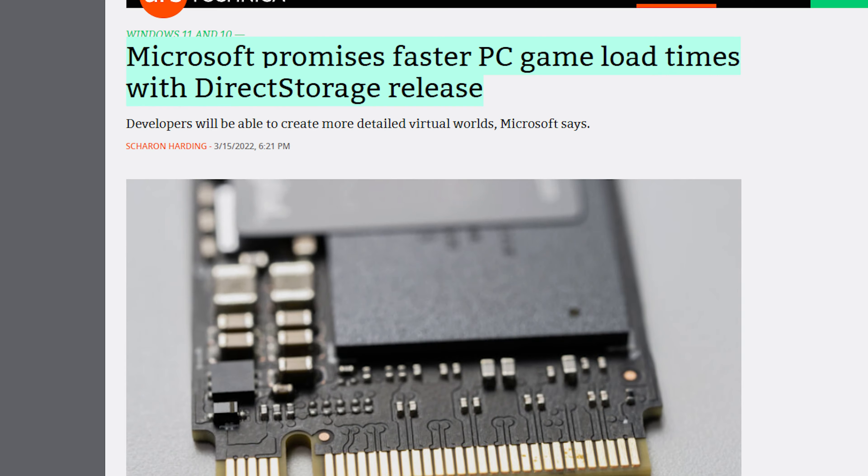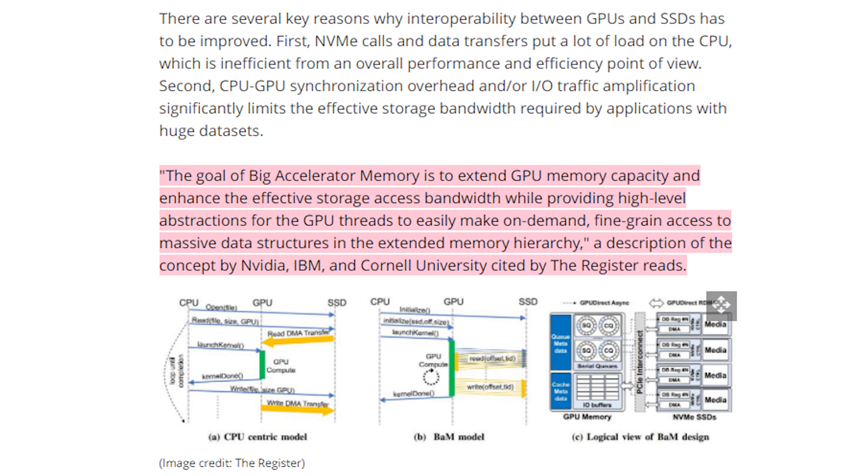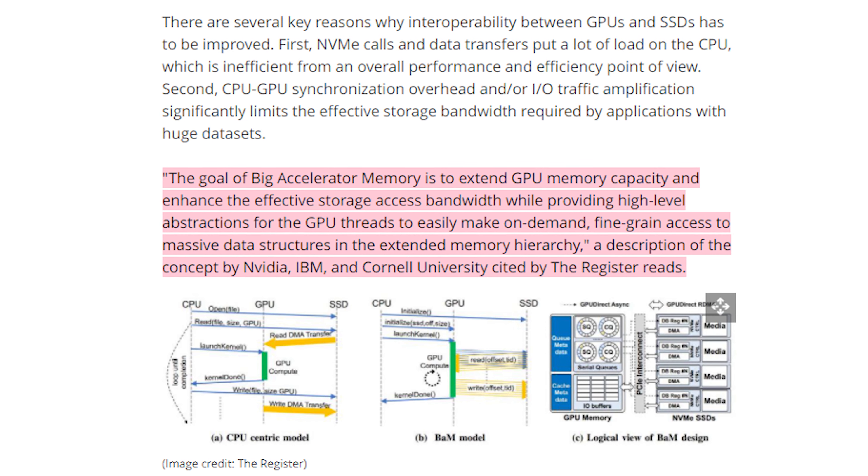Well it seems like Nvidia didn't want to wait for them and they unveiled their own DirectStorage-type attack. While DirectStorage will be an application programming interface or API, Nvidia is creating their own solution that doesn't need to be an API. It's called Big Accelerator Memory, or BAM. The goal of BAM is to extend GPU memory capacity and enhance effective storage access bandwidth while providing higher-level abstractions for the GPU to easily make on-demand, fine-grain access to massive data structures in the extended memory hierarchy.